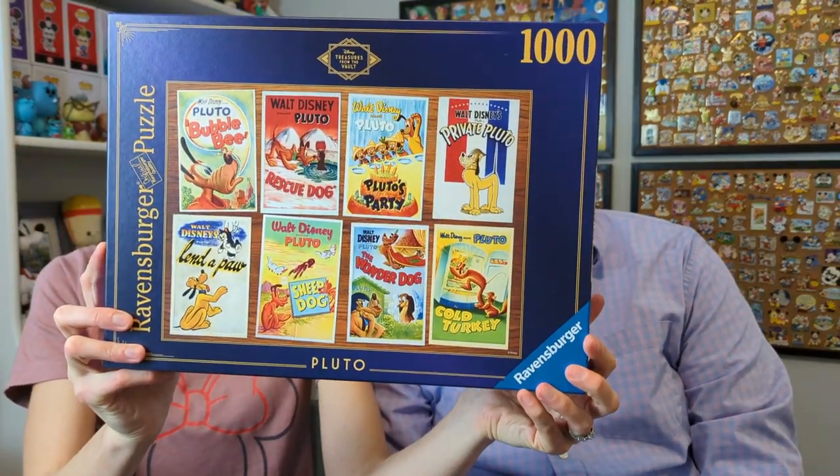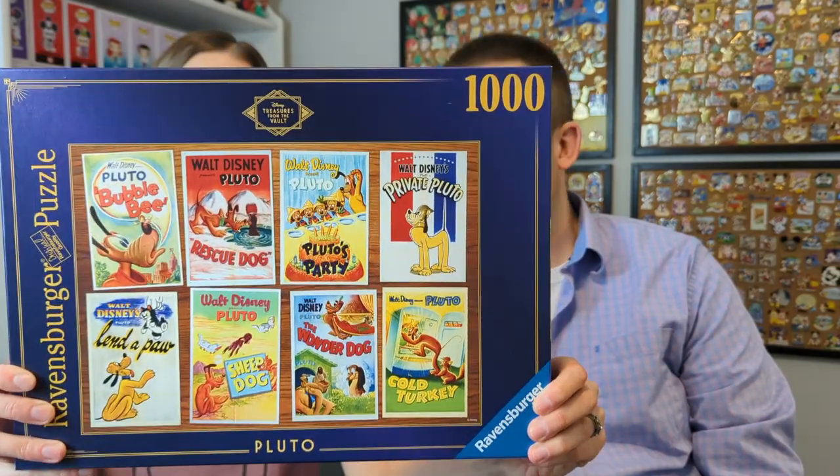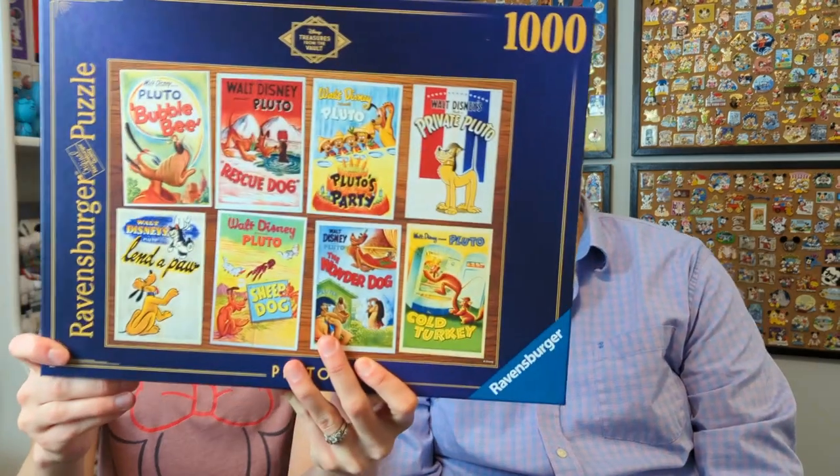The last one we got is very cute - it's Pluto featured in some different shorts, so it's sorted like eight different scenes. Even the wood background will be part of the puzzle. It's sort of like eight 125-piece sections - it'll be really fun. That was a fun haul! Let us know in the comments which puzzle was your favorite, and be sure to stay tuned for pin time. Thanks everybody for watching!